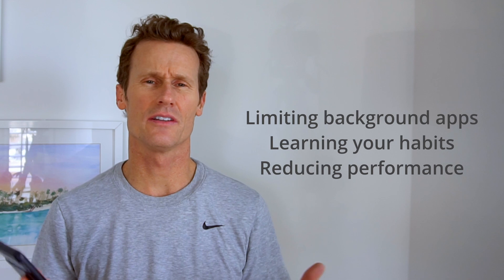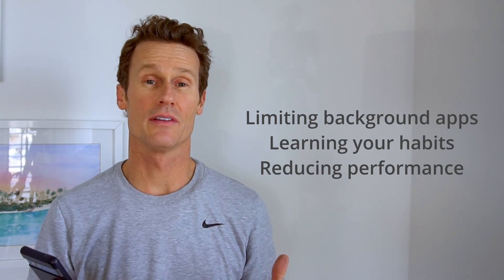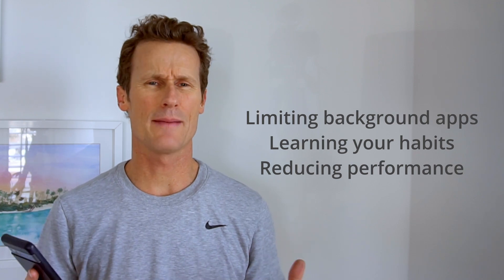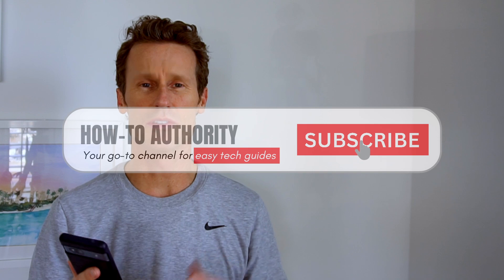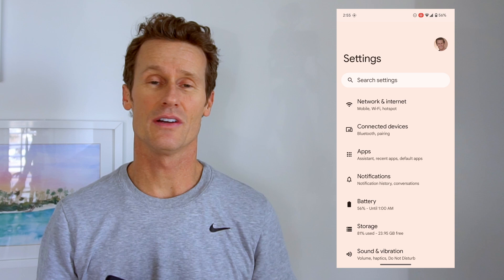Adaptive battery essentially limits what's going on in the background of your apps. If you want to see exactly what's happening and which programs and processors are using the most battery in your phone, it's easy to do on an Android phone.